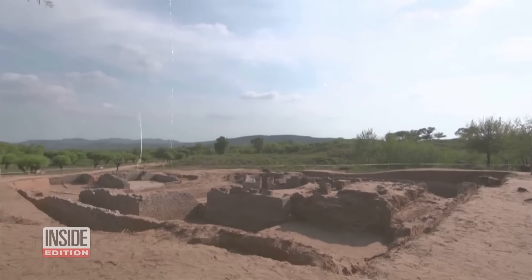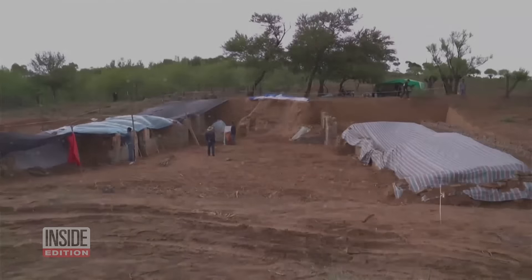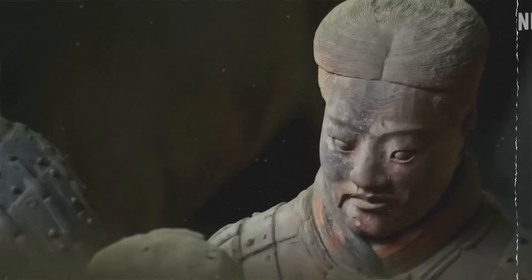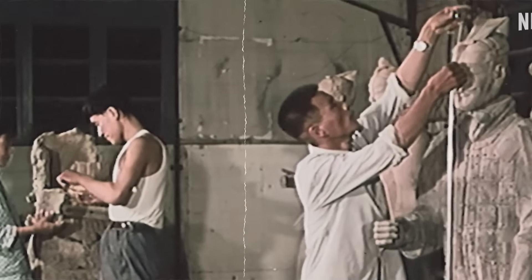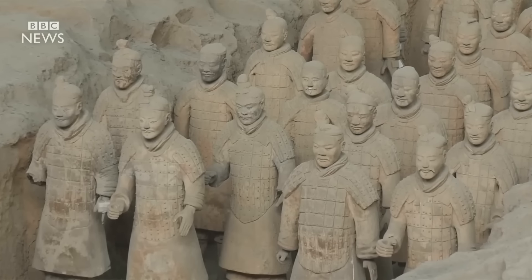This discovery adds more depth to our understanding of the Great Wall's history. Number three: the Terracotta Army. In March 1974, some farmers digging a well near Xian, China, stumbled upon what is now known as one of the greatest archaeological discoveries ever — the Terracotta Army. At first, they found pottery pieces, but soon they unearthed a clay head, which led them to call in experts. What they uncovered was mind-blowing.